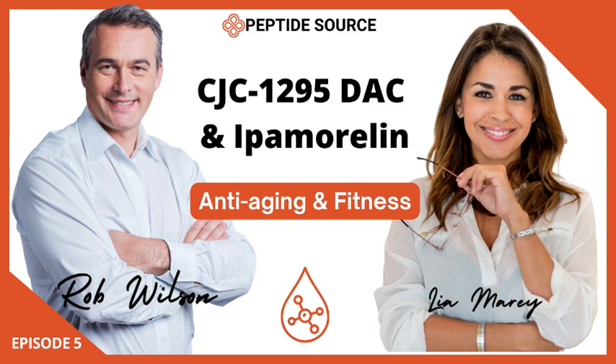In terms of benefits, ipamorelin has also been studied for its potential to boost lean muscle growth, enhance fat loss, and improve sleep quality. It's also being explored for its anti-aging properties, although more research is needed. What stands out is that because of its selectivity, ipamorelin tends to have a very favorable side effect profile. The most common side effects reported are mild headaches, sometimes a bit of irritation at the injection site, and occasionally slight water retention — but again, these are generally mild and transient.